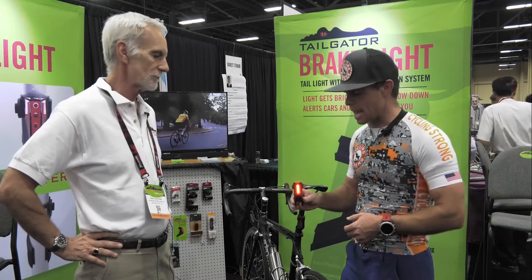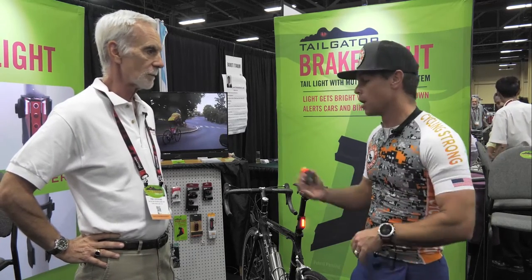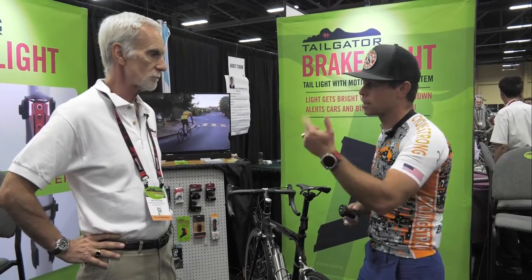So what it is — it's a light that actually sits and blinks, but it's got an accelerometer in it that when you stop. So Fred's going to tell us a little bit about the product and why we all should have it on our bikes. Go ahead, Fred.